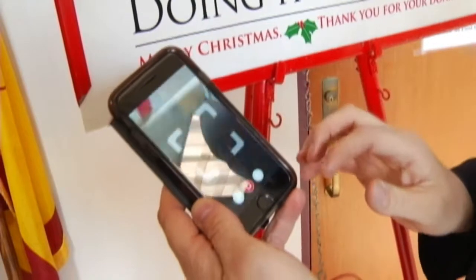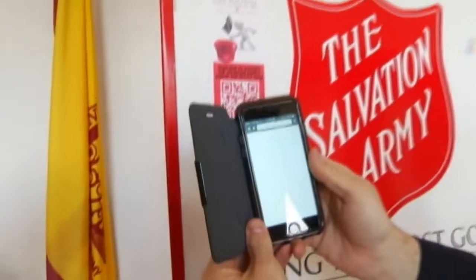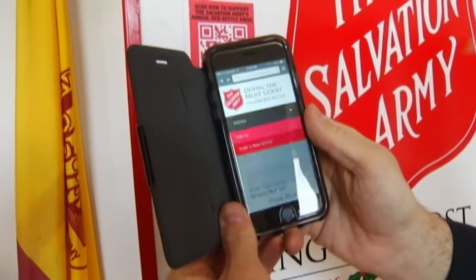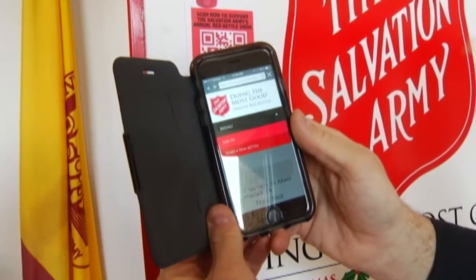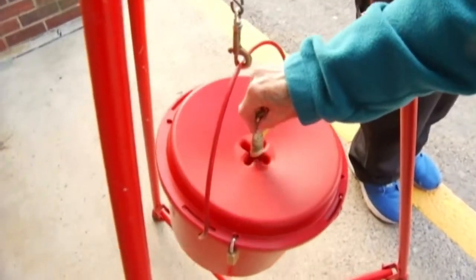William McKinley at the Salvation Army shows us how it works. You open it up and it'll bring you exactly to the online red kettle. McKinley tells us not only will it be more convenient for those who don't carry cash or change, but it lets them track data.